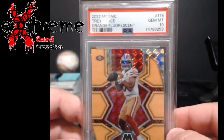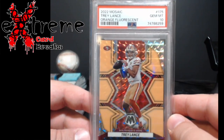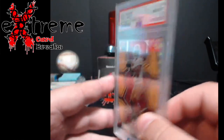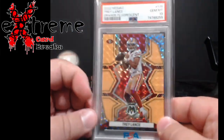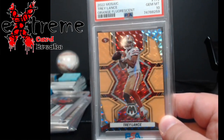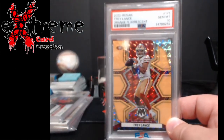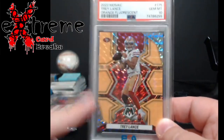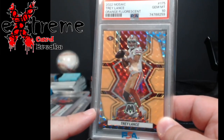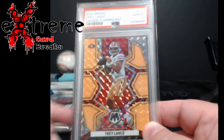This one is probably the biggest out of them all — Trey Lance second year Mosaic, the orange fluorescent, numbered out of 25, came back PSA 10. Raw sale was at $75, so I'm guessing we'll just double it — about $150. That's realistic. Unless this dude starts spiking even more, maybe $200, but I'm happy with that. I got this at the time for $30, maybe $35, so it's the biggest card I put in the order overall.